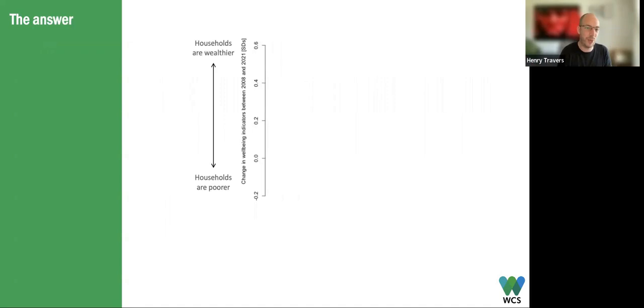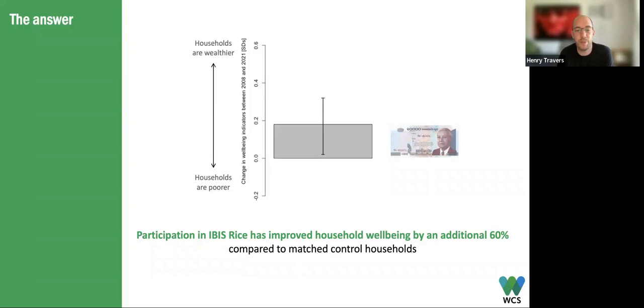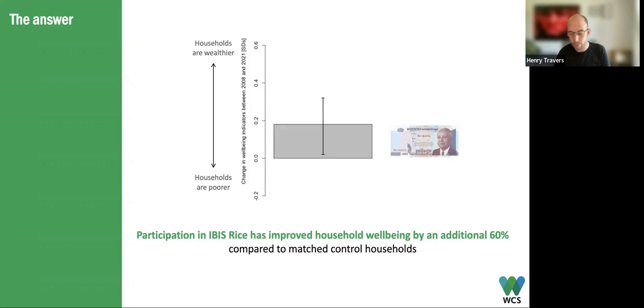So what happens when we apply all of this in the Northern Plains? When trying to understand the impact for Ibis Rice, what we found was that participation in the Ibis Rice programme improved household wellbeing, as measured by the Basic Necessity Survey, by an additional 60% compared to matched control households. Even in this period of rapid economic growth, farmers who participated in Ibis Rice became better off much faster than similar households in the same villages. Thank you very much for bearing with that — I know it's quite technical. If you have questions, please feel free to email me, and I'd like to thank both Heidi and Todd for all their work putting together this series of talks.